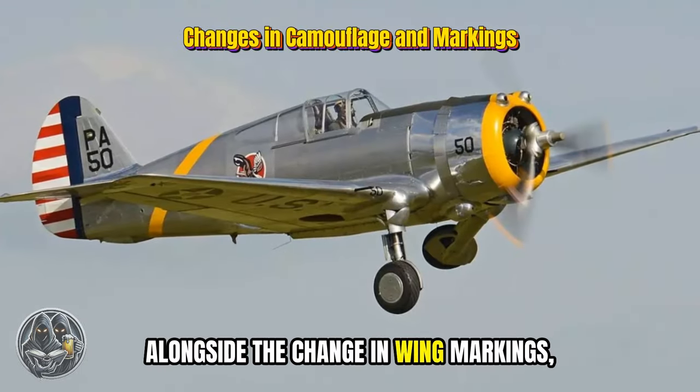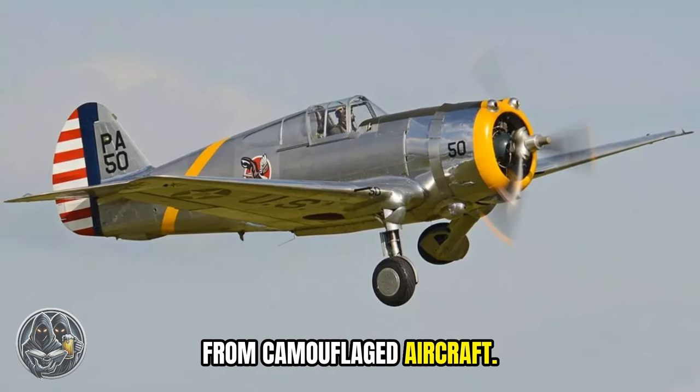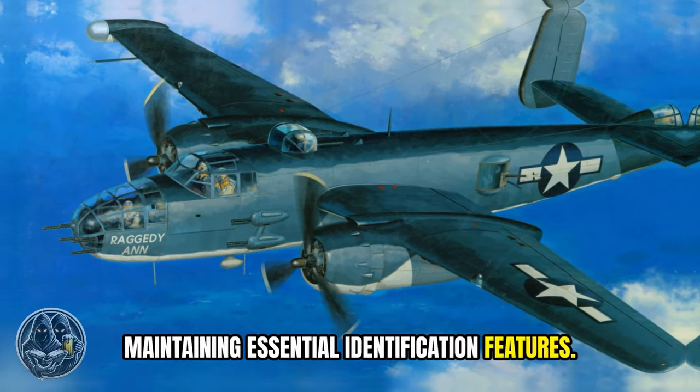Alongside the change in wing markings, the Air Corps also removed rudder stripes from camouflaged aircraft. This was part of a broader effort to reduce visibility to the enemy while maintaining essential identification features.